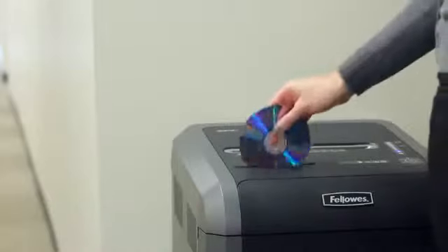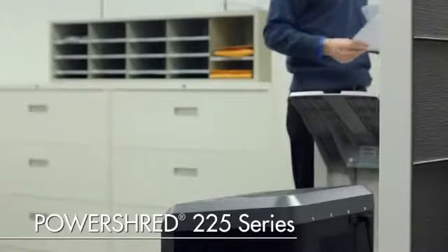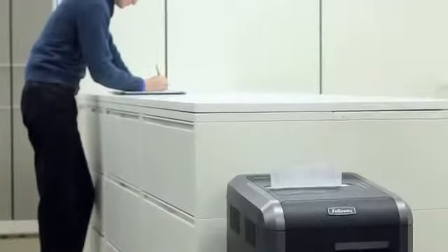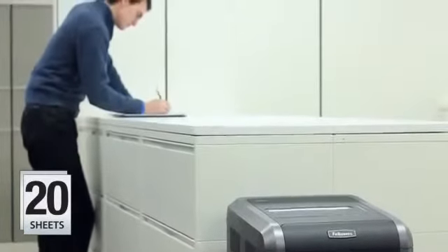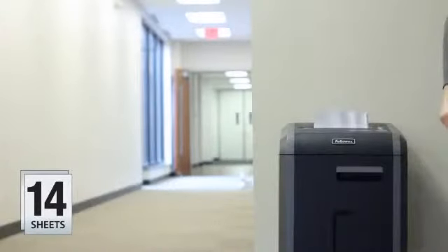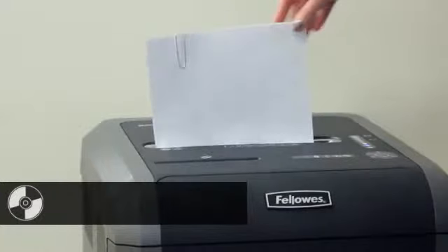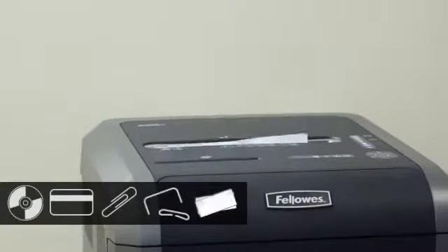Experience sleek design, innovative technologies, and hassle-free shredding with the Powershred 225 Series. The crosscut and strip cut models shred 20 sheets per pass continuously, while the microcut model shreds 14 sheets and offers ultimate security protection with up to 10 times smaller shreds than standard crosscut.